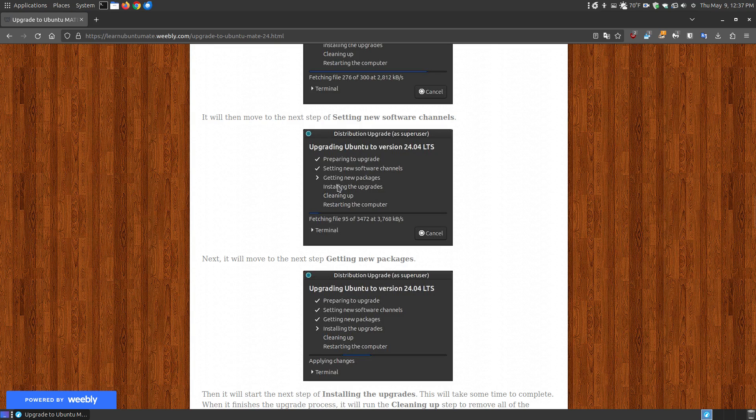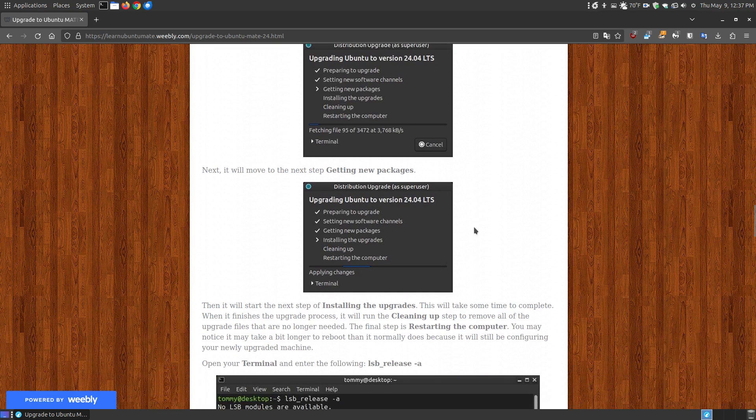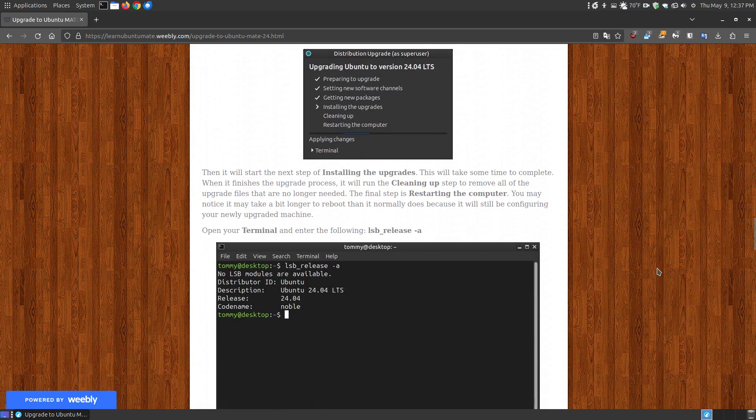During the fourth step — installing the upgrades — you may want to stay in front of the screen or check back periodically in case it prompts you to overwrite an older config file with a newer one. Make sure you read before choosing yes or no. Once the upgrade finishes, it will clean up installation files no longer needed, then prompt you to restart. After restarting, it may be slower than normal because it's still doing configuration in the background, and may continue for the next two or three reboots.